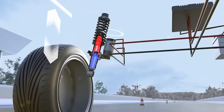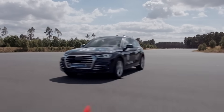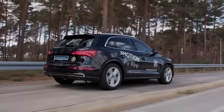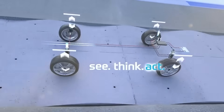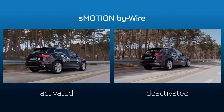The shock absorbers become active rather than passive elements, so the driver suffers less from problems like side sway. You'll feel like you're on a flying carpet, the manufacturers say. The system's response speed is measured in milliseconds — faster than the blink of an eye — and as a finishing touch, they also offer energy recovery, clearly aiming at the electric car market.